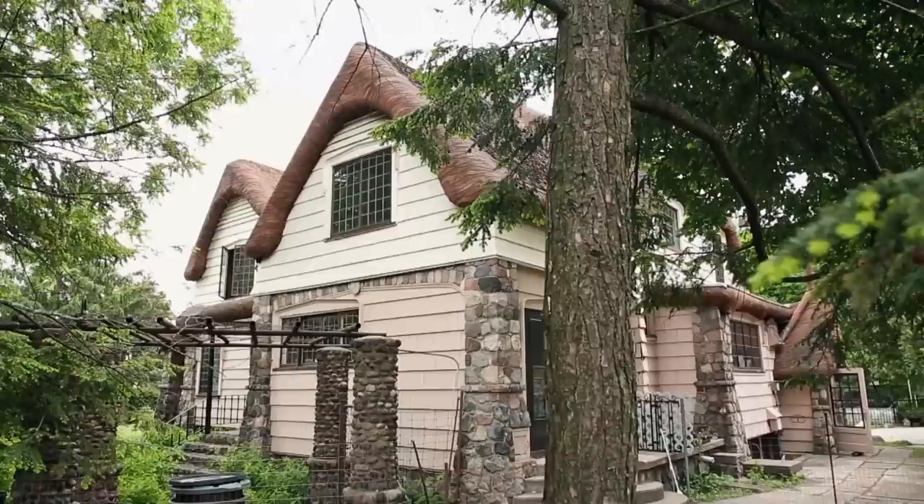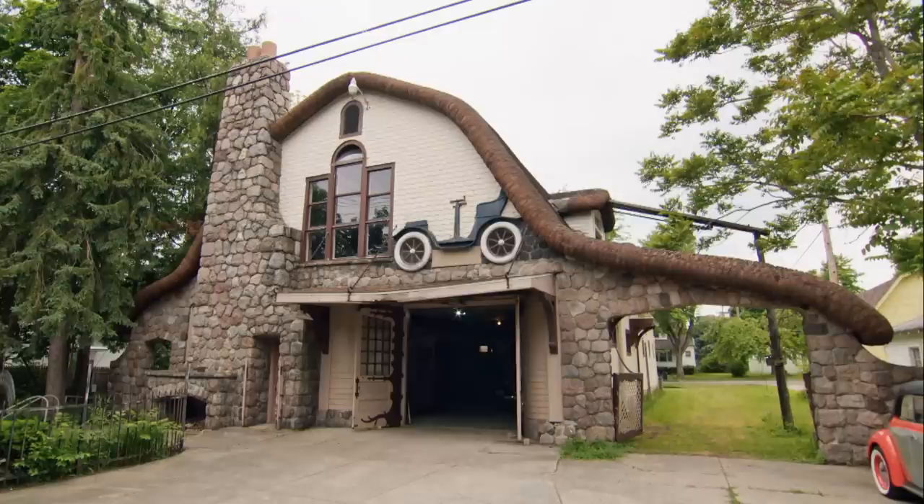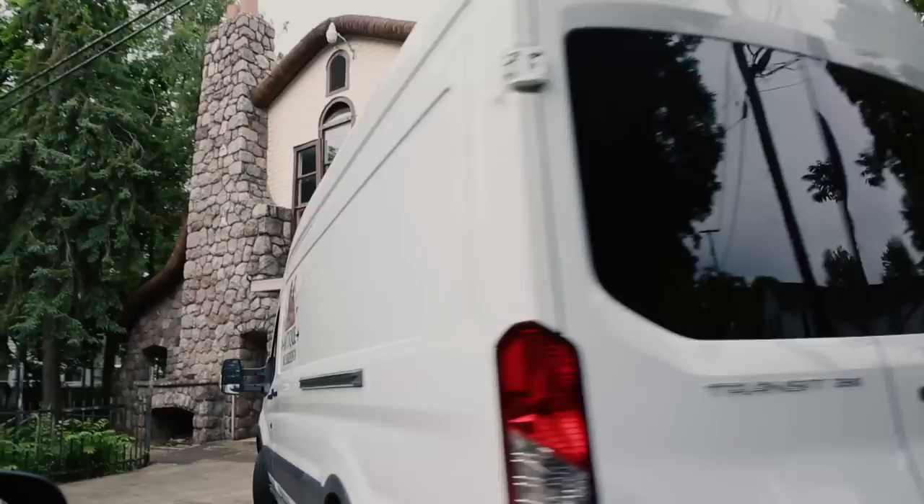Wow, dude, look at the roof on this thing. Holy Toledo. Very cool. This looks like the wizard's castle, man. Dude, look at this thing. Very cool — get a flyer.